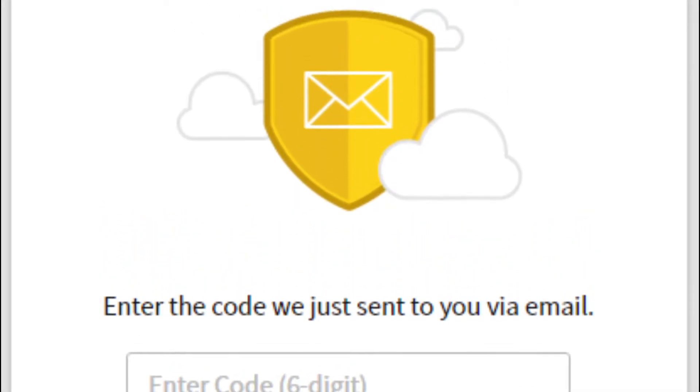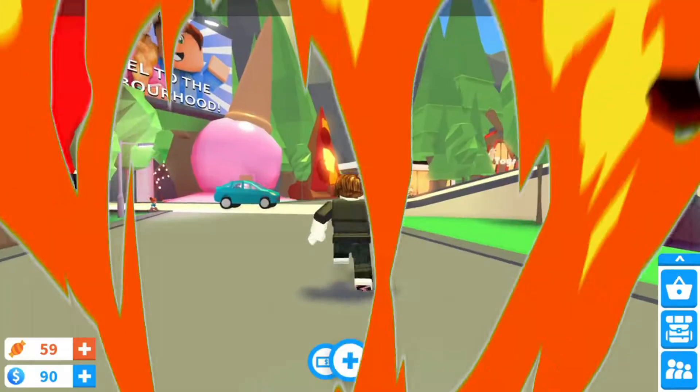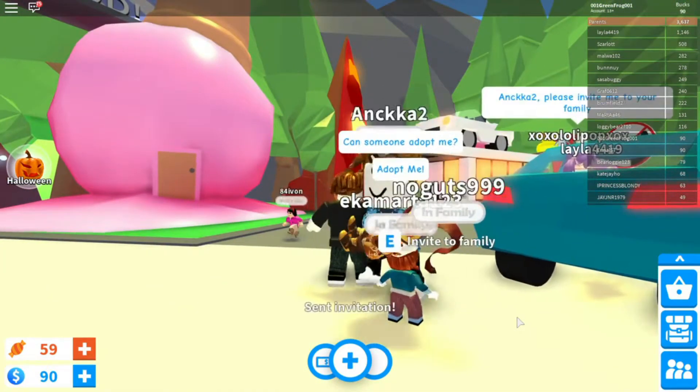The official website starts with www and only has the three standard parts. Anything other than this is a scam website, and if you log in with your details, they'll end up storing your username and password and gain access to your account.